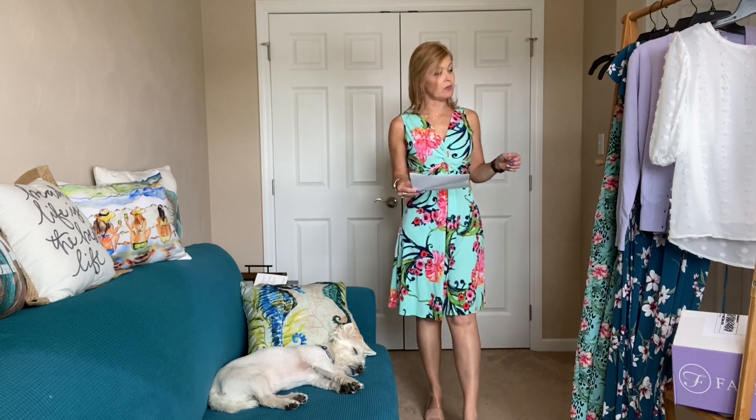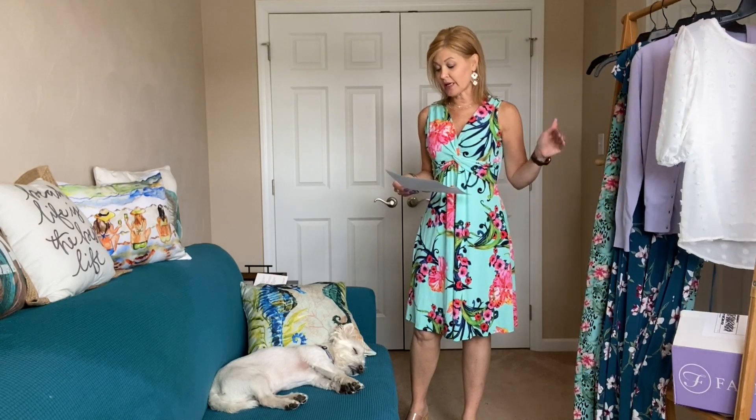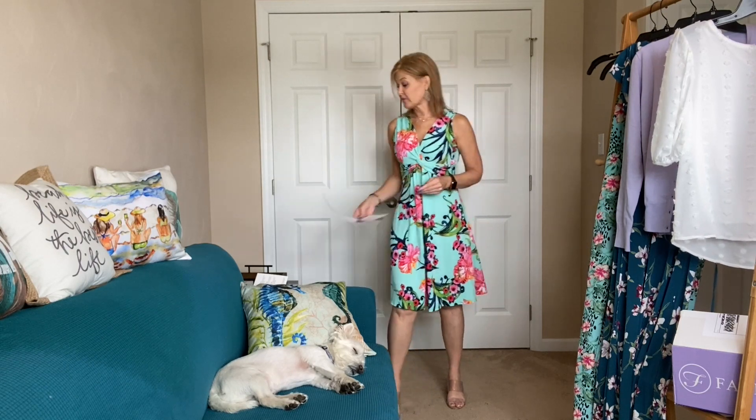I want to point out that their prices are really quite fabulous — the most expensive item was the maxi dress at $68, and nothing else goes over $46, which is amazing.